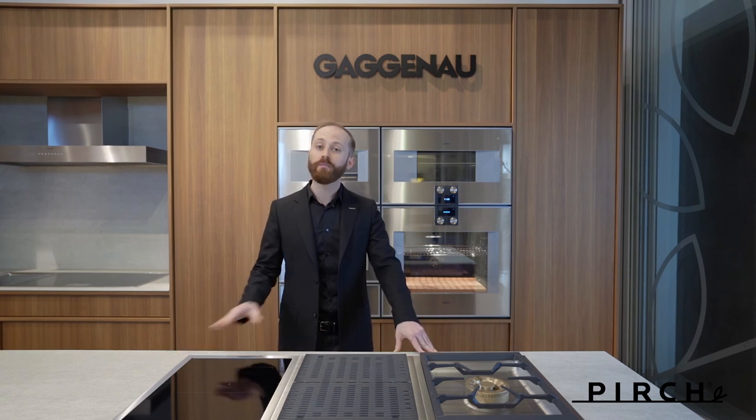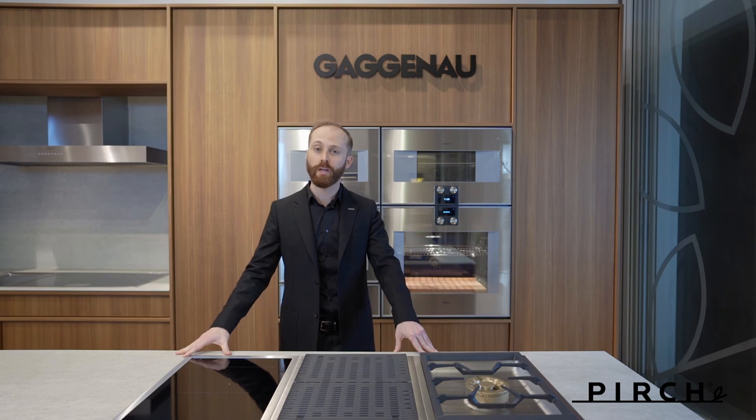To learn more about the combi microwave and all Gaggenau appliances, I encourage you to come visit any one of Perch's locations in Southern California, give them a call, or make an appointment. You can learn about their locations by visiting perch.com. Thanks again.